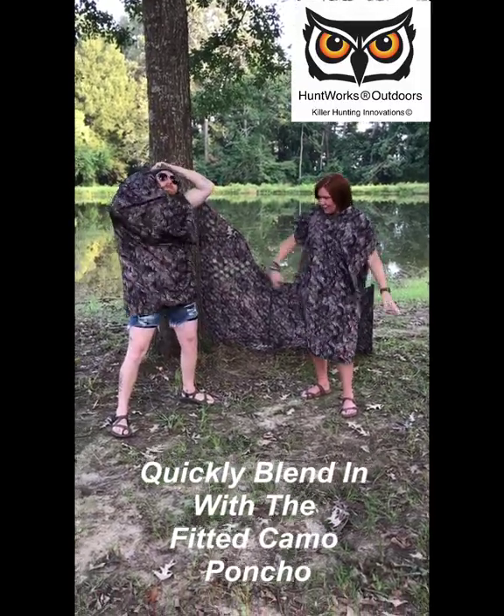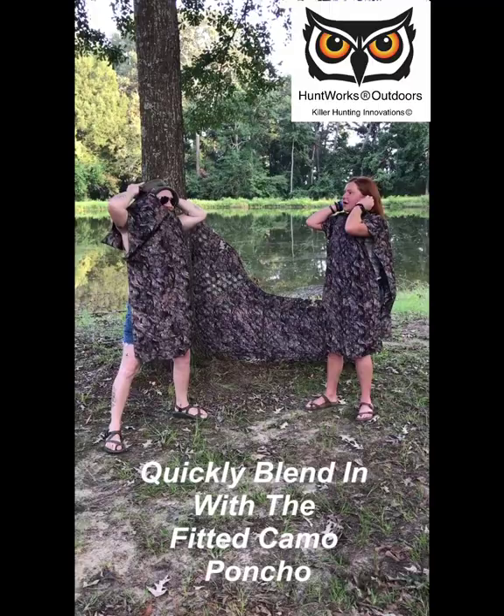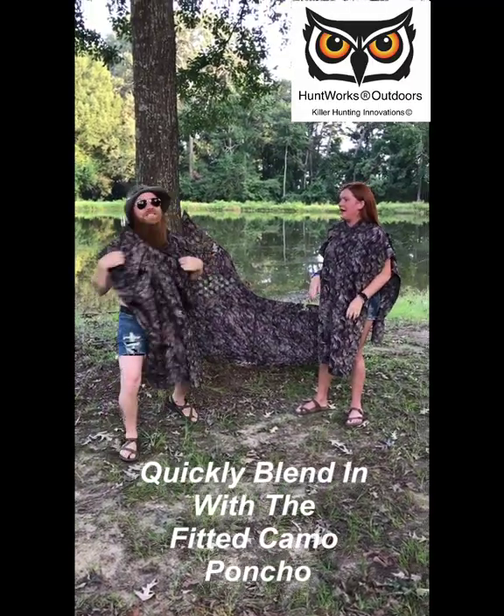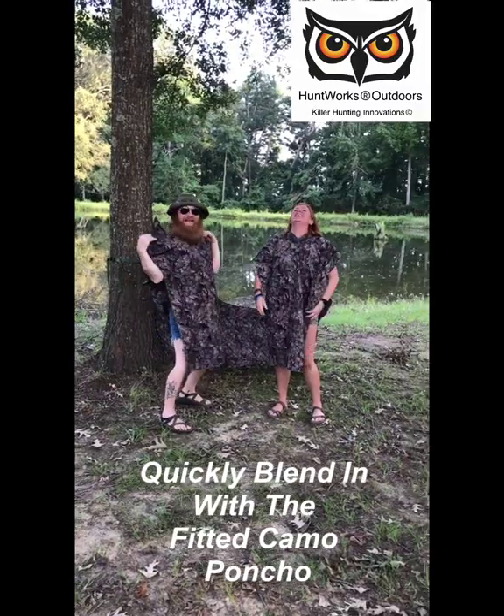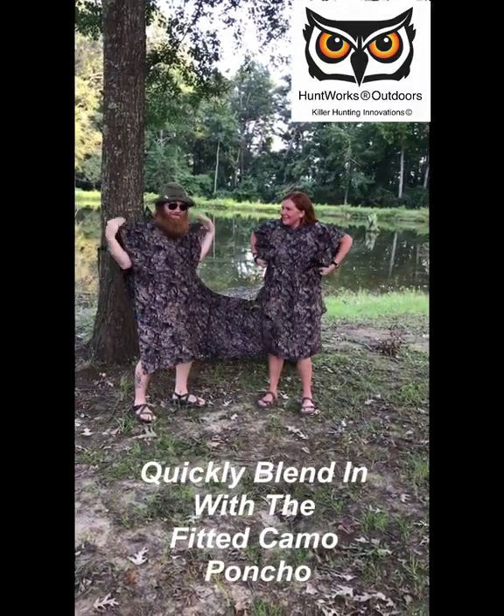And I'm ready. I'm almost in. You just throw it on. It's like a Josie Wells poncho — the hillbilly Josie Wells poncho or something like that. But handy as a shirt pocket, it don't get no better than that right there.